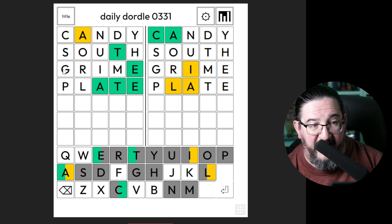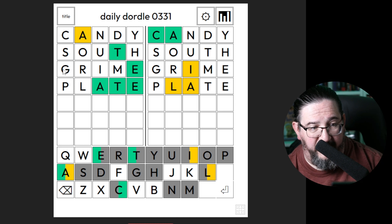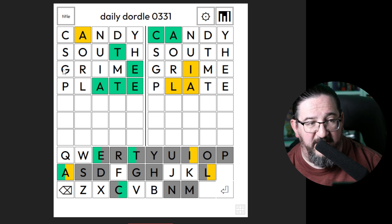And we get an L joining the party on the right side, out of position. I think I am going to focus for the moment on solving the mystery of the left puzzle. I wonder if it's bait, because I don't see a good, compelling two-consonant combination among what I have left — even if you take the T, the double T is a possibility. That looks pretty compelling to me.